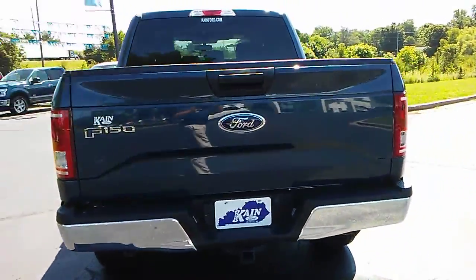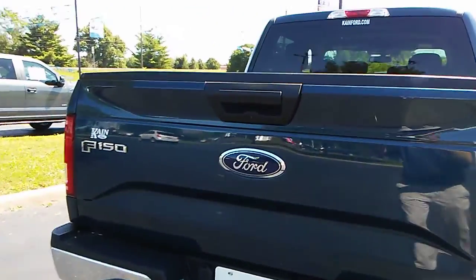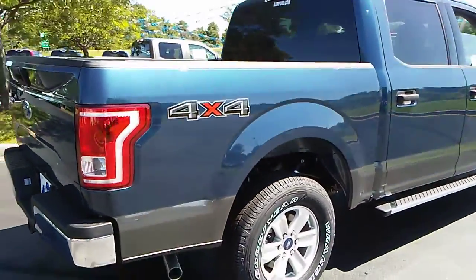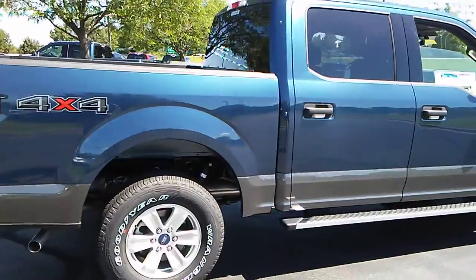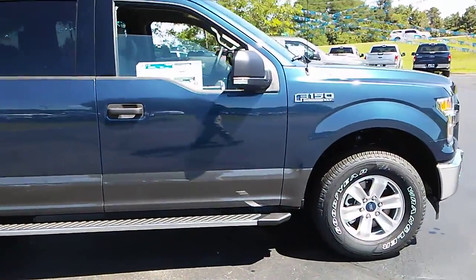It is a two-tone, has a magnetic accent, and has a trailer tow package on it, as you can see. It has your backup camera as well, which is a really nice feature. If you're backing up, you can see a trailer — it makes it real easy to line up the trailer without having to get out and get back in.